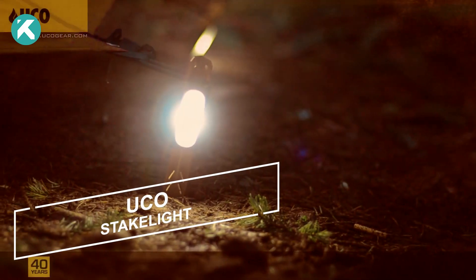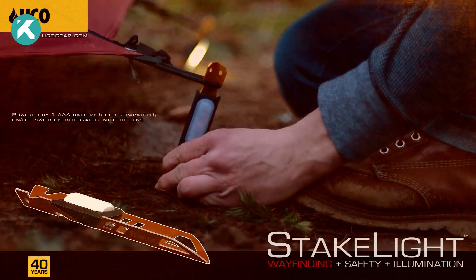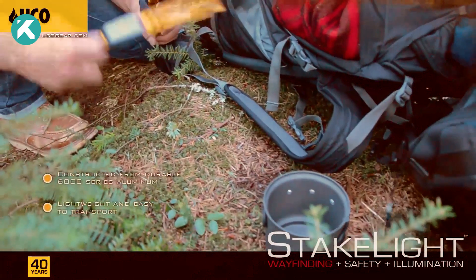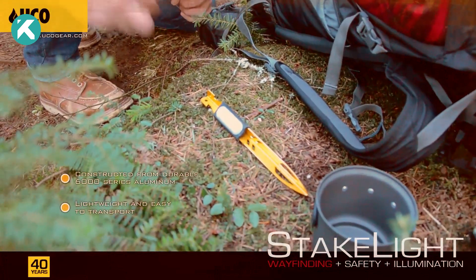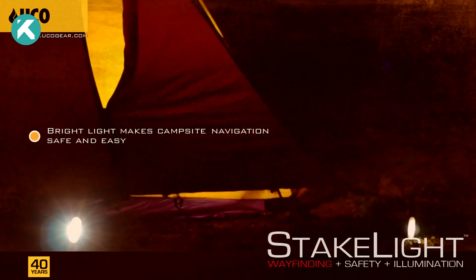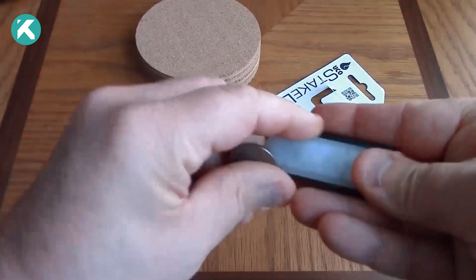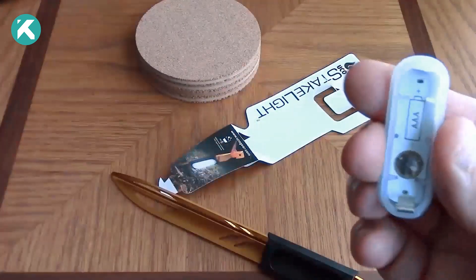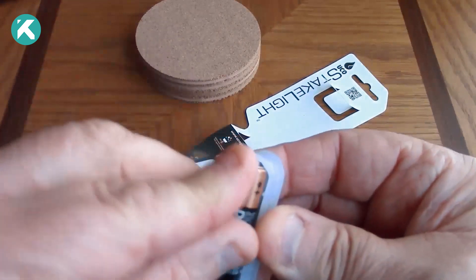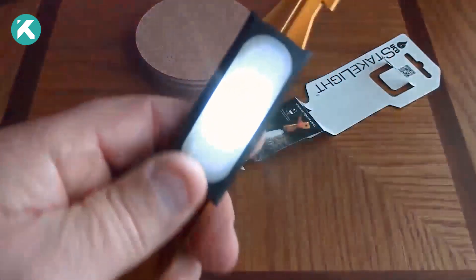The inventors of these tent stakes have truly struck gold. Valued at $25 for a set of four, the brilliance lies in their incorporated LED lighting function. With versatile modes and up to a full day of use from a single triple-A battery, these stakes are a sensation. They exhibit water resistance with an IPX6 rating, ensuring resilience against heavy rainfall. Measuring 23 centimeters and weighing 36 grams without batteries, they're composed of a 6000-series aluminum alloy, commonly used in automobile windows and doors.